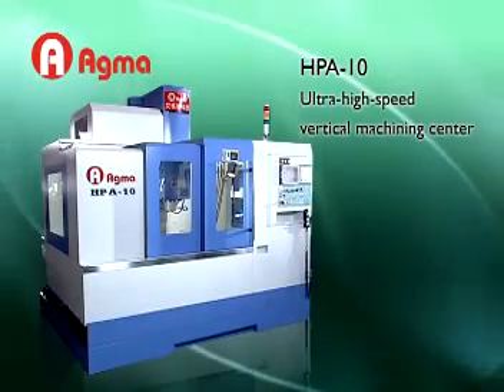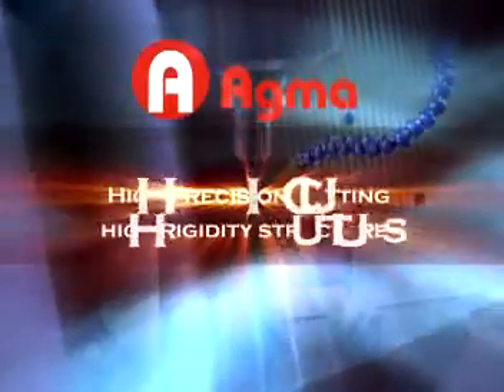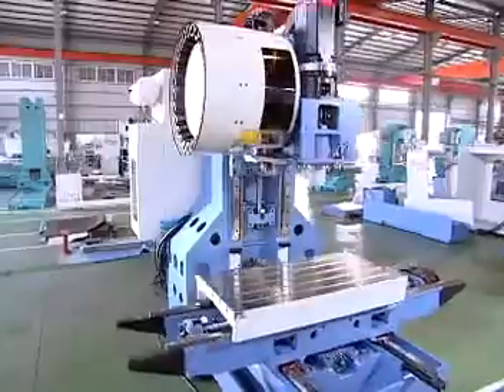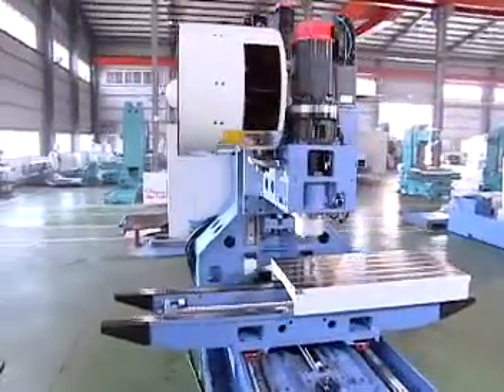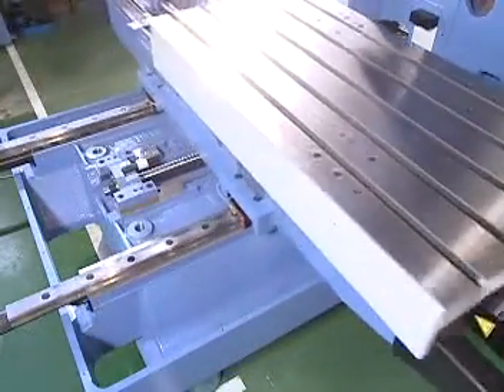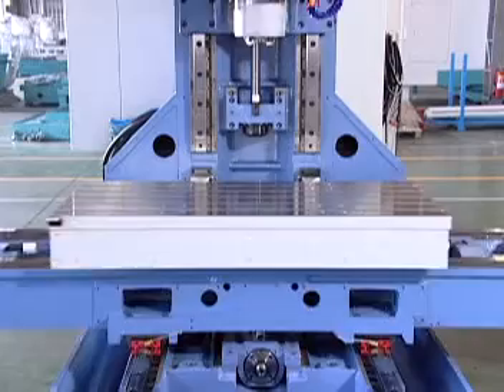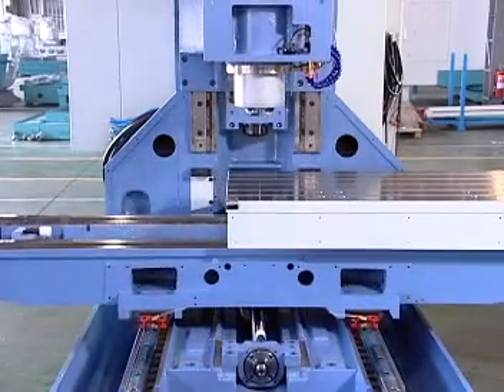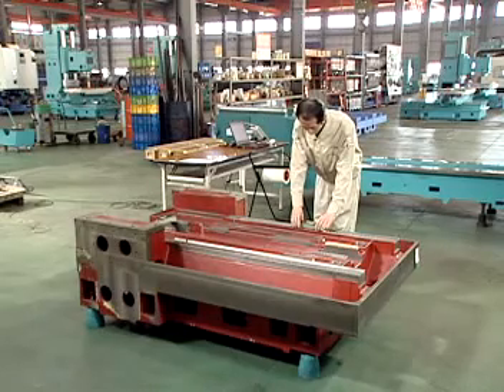Ultra high-speed vertical machining center — high-precision cutting, high rigidity structures. The headstock body, saddle, base, and work table all use superior grade cast iron, all stress relieved to ensure maximum accuracy and absolute rigidity to guideways and base.